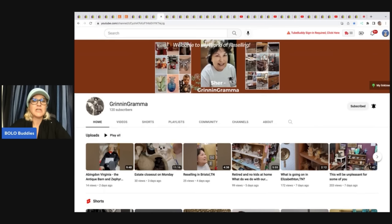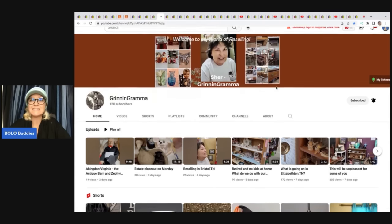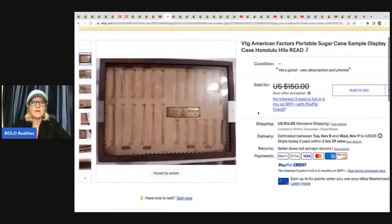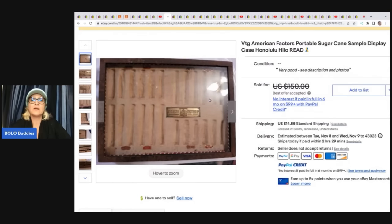Grinning Grandma — check her out. She has an awesome YouTube channel and 18 booths! I would be going crazy trying to fill those booths, but she must do a fantastic job. She's starting to get more into social media and eBay, so sub her up. She sold this American Factors portable sugar cane sample display case from Hilo. It had been sitting in her money pile and she sold it for $120 plus shipping.